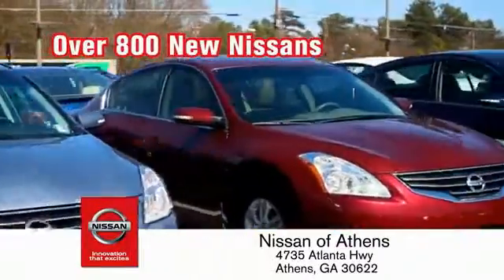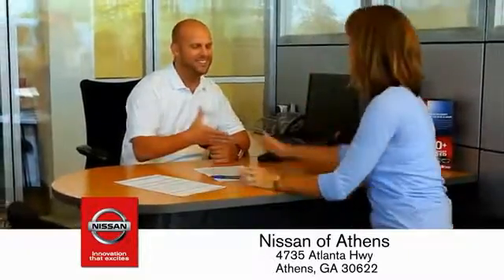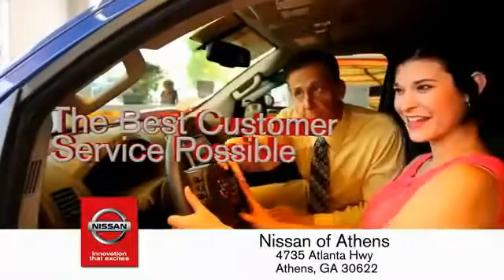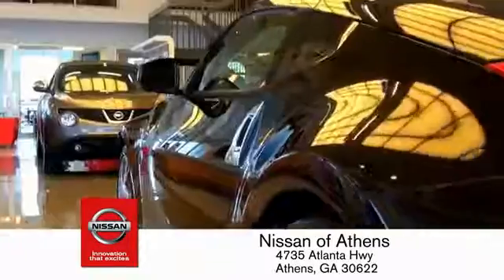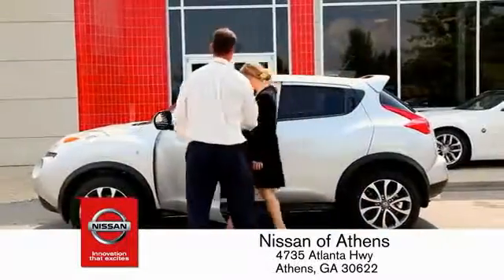Incredible lineup of new Nissans and a variety of pre-owned vehicles. Every deal backed by our promise to give you an honest quote and the best customer service possible. Plus, if Nissan of Athens doesn't have the vehicle you want in stock, we'll find it and deliver it right to your door.